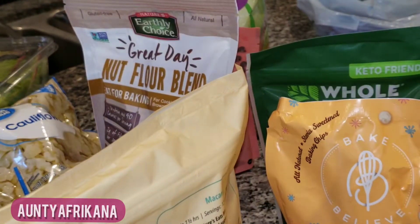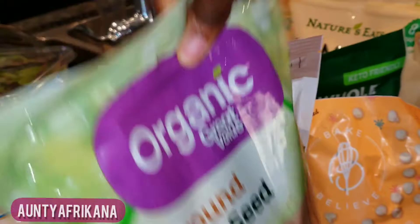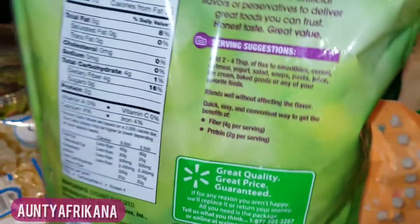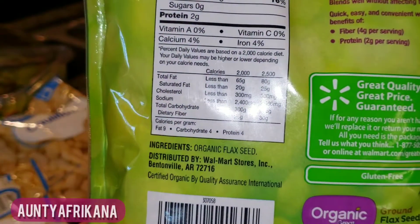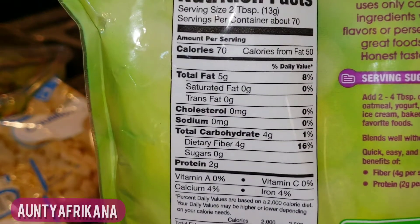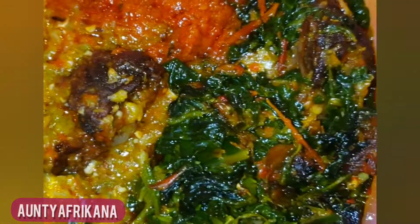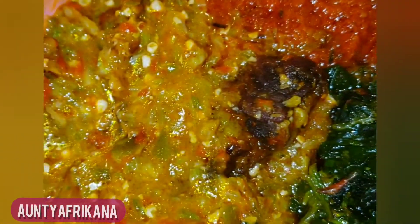Next is ground flaxseed. This is an absolute must on every single grocery trip I make, because this is what I use to make my one-ingredient flaxseed fufu. If you want to see the recipe for that, subscribe and give this video a thumbs up.